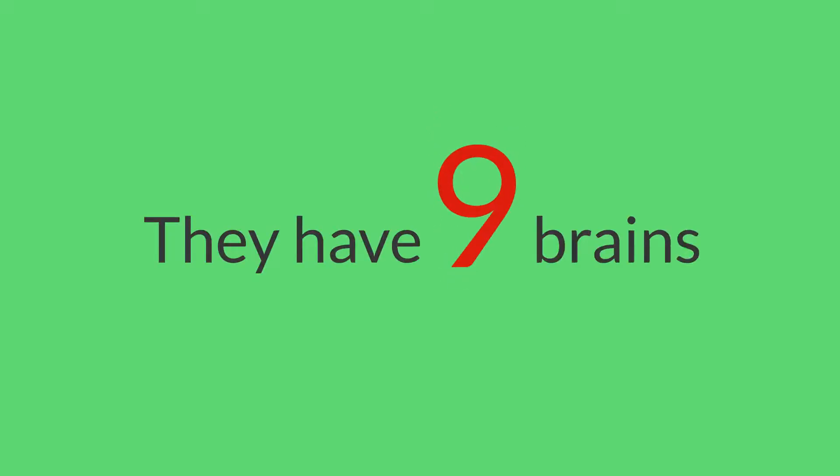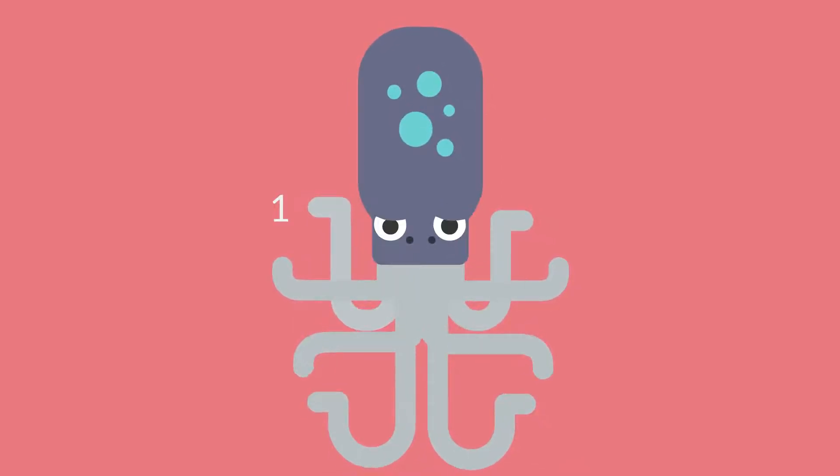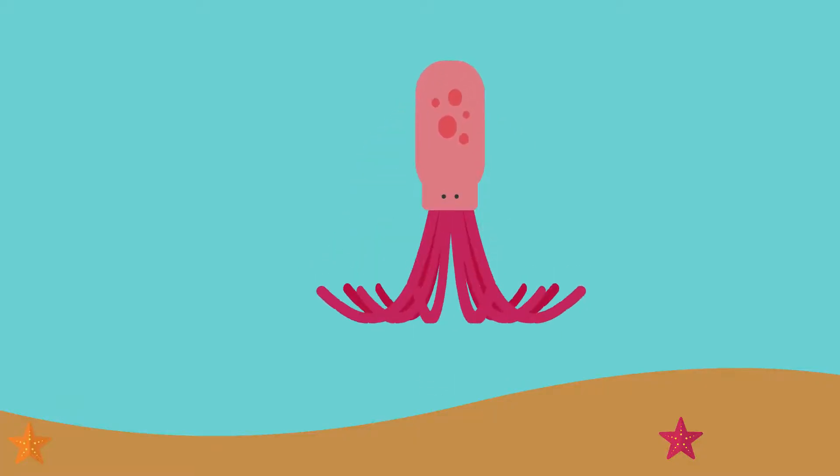They have nine brains. A central brain controls the nervous system, and in addition there is a small brain in each of their eight arms to control movement. They have no skeleton, and no bones means they're very flexible.